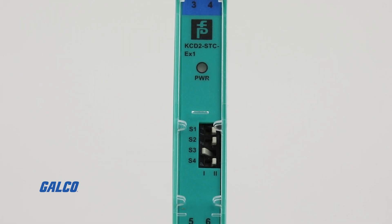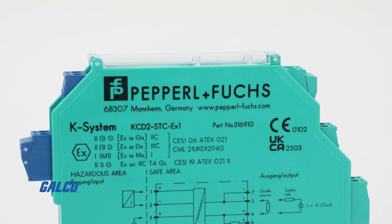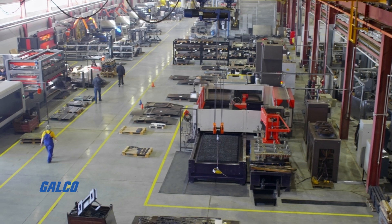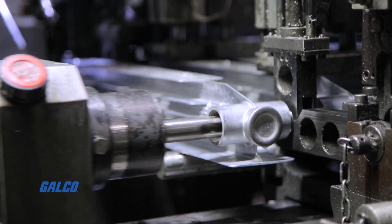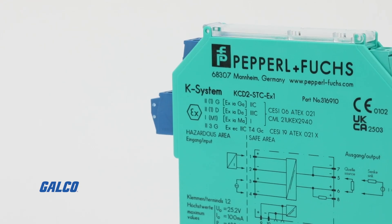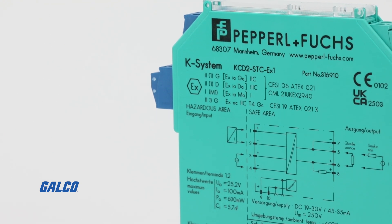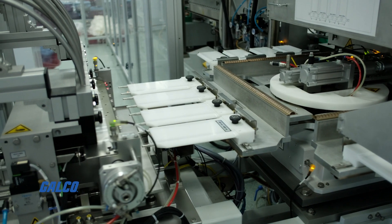What truly sets the KCD2 apart from the competition is its unparalleled reliability. With advanced diagnostics and fault detection capabilities, you can identify and address issues before they escalate, minimizing downtime and maximizing productivity. And with Pepperl+Fuchs's reputation for quality and innovation backing every unit, you can have peace of mind knowing that your operations are in good hands.